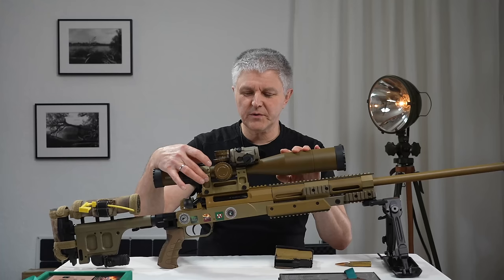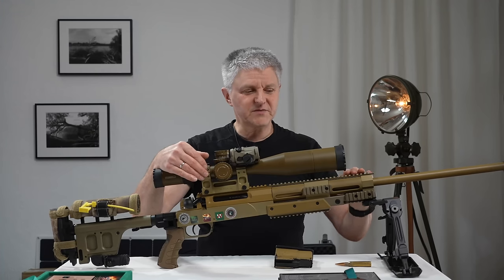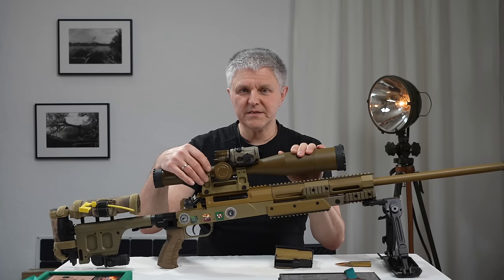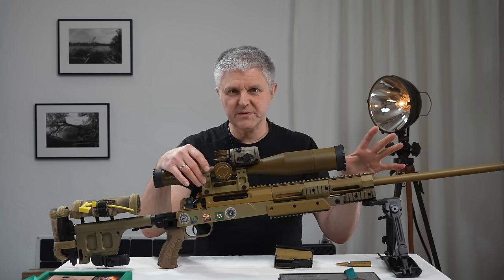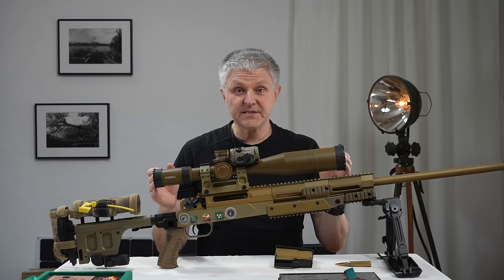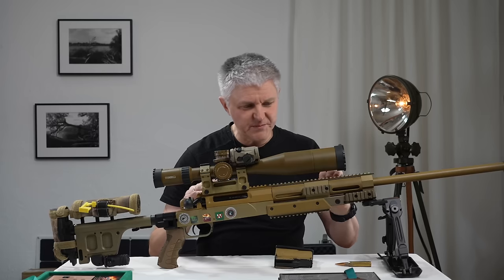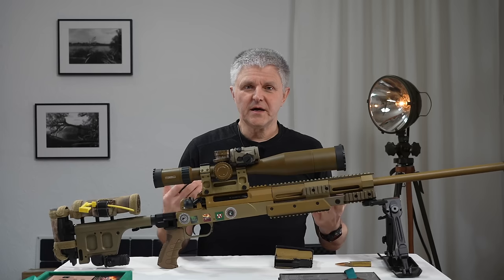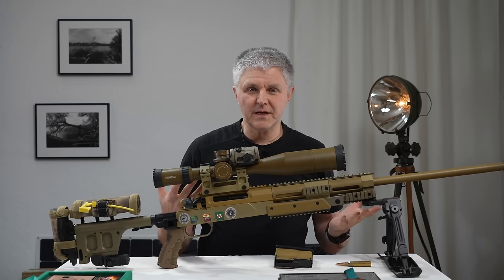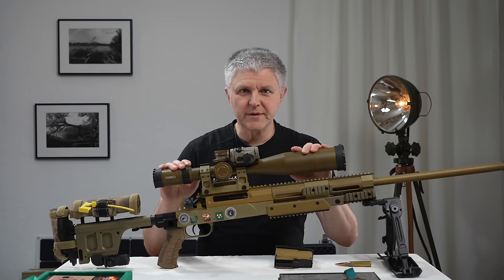Hier ist die originale Eratac-Montage drauf, die zu dem Gewehr gehört — völlig in Ordnung und relativ hoch. Man hat noch Platz für Nachtsicht- oder Wärmebild-Vorsätze vorne. Ich schieße gerne etwas höher, weil ich den Kopf nicht so runterneigen will. Deswegen ist diese Höhe für mich kein Problem — ich schieße viel angenehmer und entspannter. Das ZF muss nicht unbedingt so niedrig wie möglich, das ist Quatsch. Ihr müsst so entspannt wie möglich schießen.